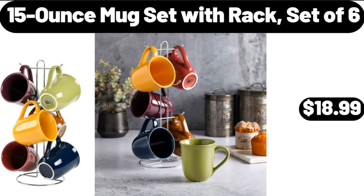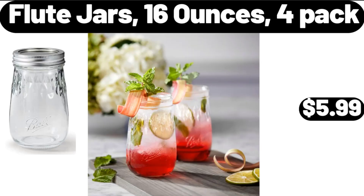15-Ounce Mug Set with Rack, Set of 6, $18.99. Flute Jars, 16 Ounces, 4-Pack, $5.99.